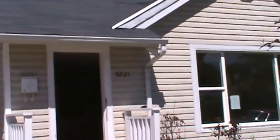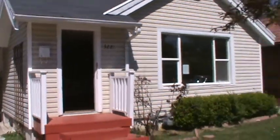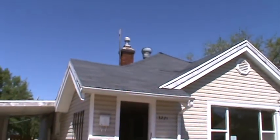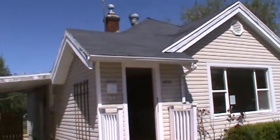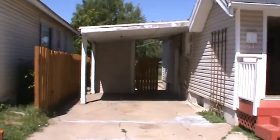Okay, I'm in front of 3221 Jefferson. This is the home — I'll show you the outside here. The roof looks pretty good. There are rain gutters on the front.